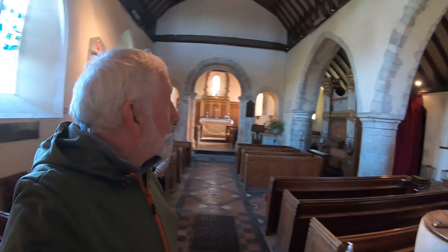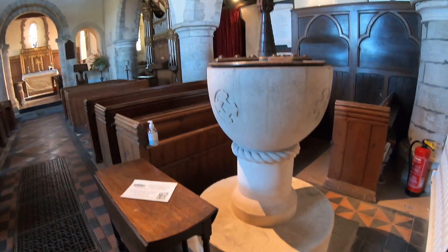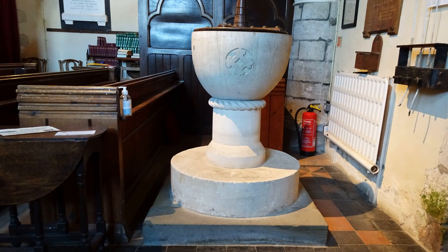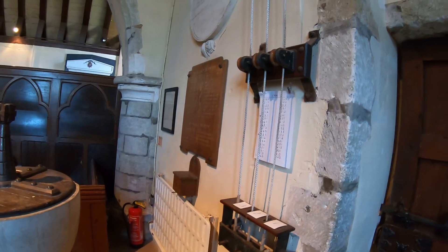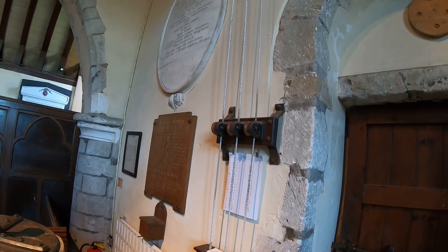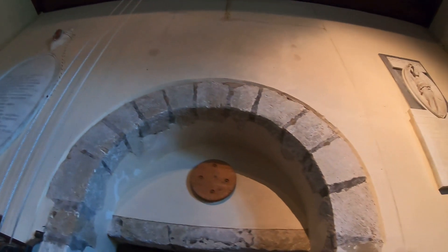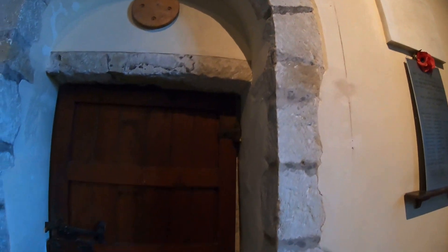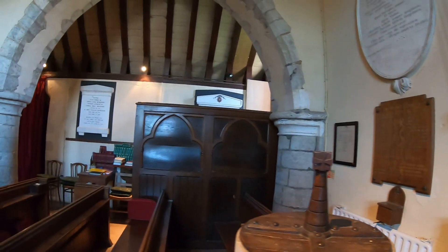We're now inside the church of St Margaret's — quite astounding, some of the things we're seeing. Let me first show you this font by this little table — look at the stone plinth, isn't that lovely? Just to my right by the entrance door we've got the three salads going up into the bell tower. I'm right by this stone arch at the west end — a big, quite solid door with a lovely looking lock there.